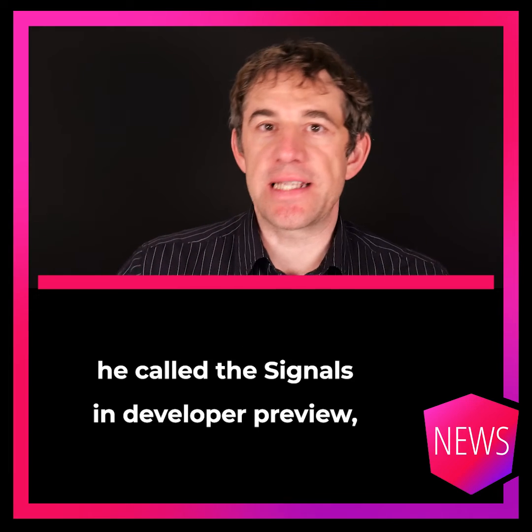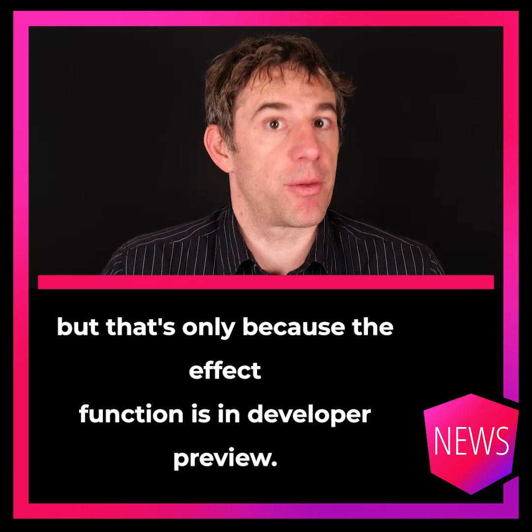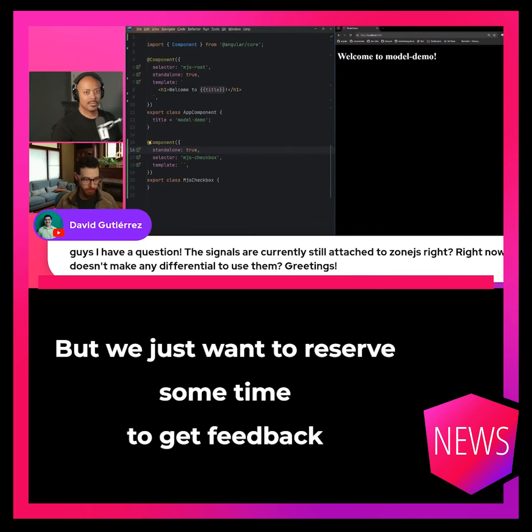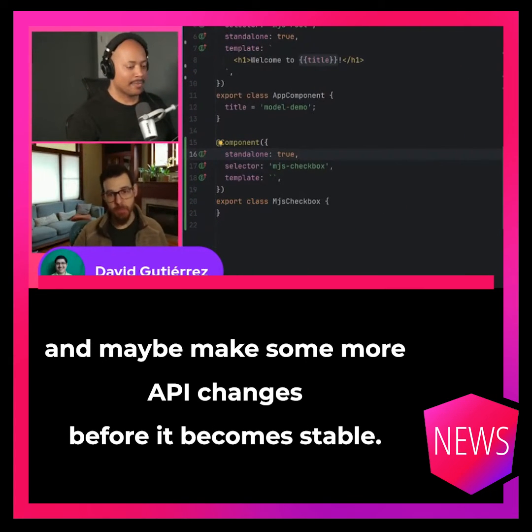Interestingly, he called the signals in developer preview, but that's only because the effect function is in developer preview. Developer preview means they're pretty confident in the stability of it, but they just want to reserve some time to get feedback and maybe make small API changes before it becomes stable.